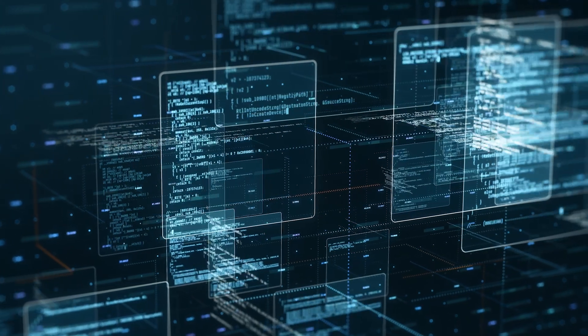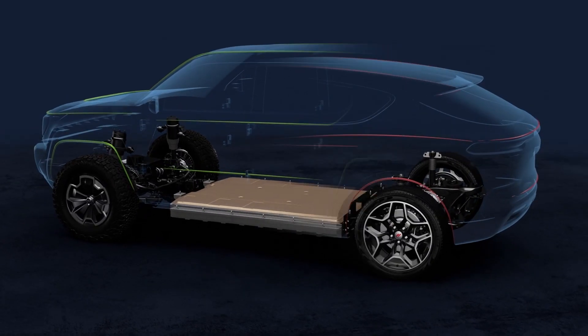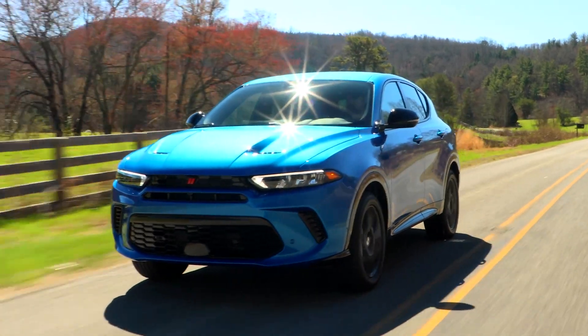Stellantis is transforming automotive software, bringing development in-house, redefining creation tools, and accelerating upgrades for today's fleet.